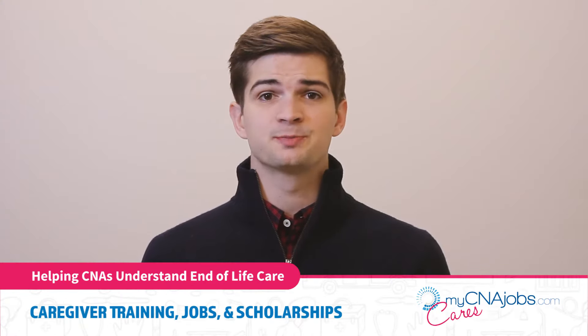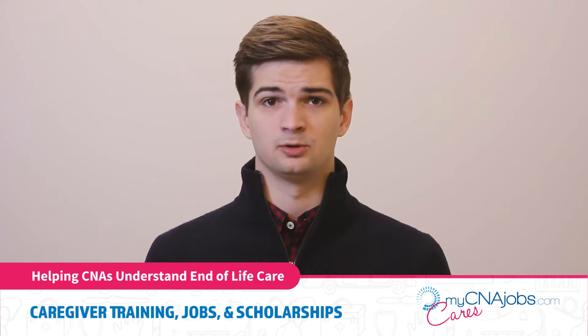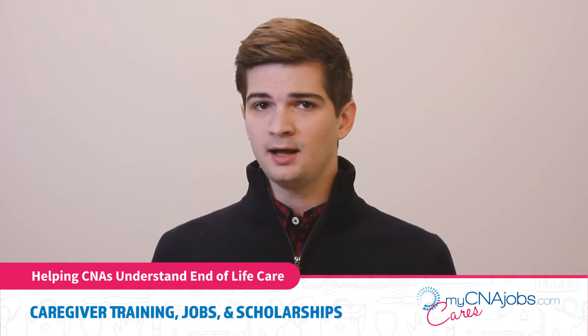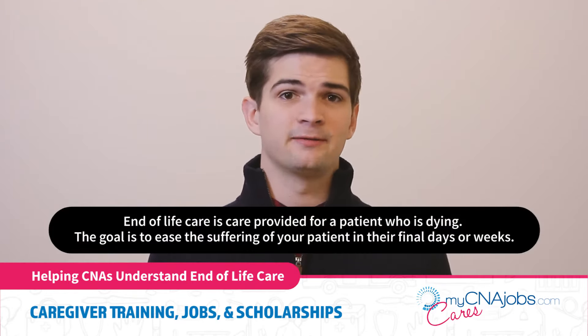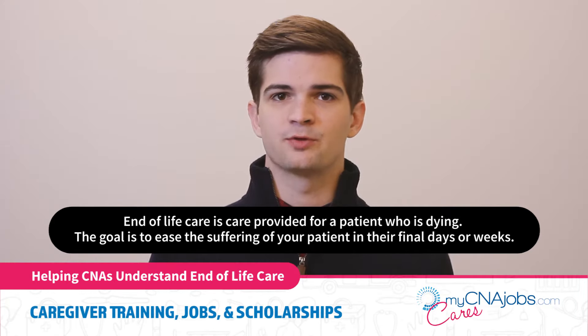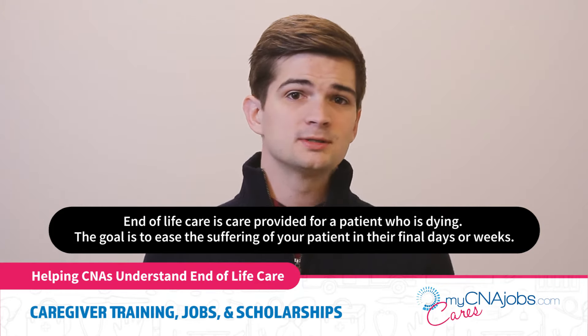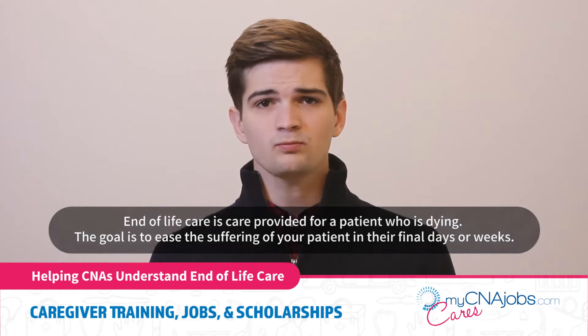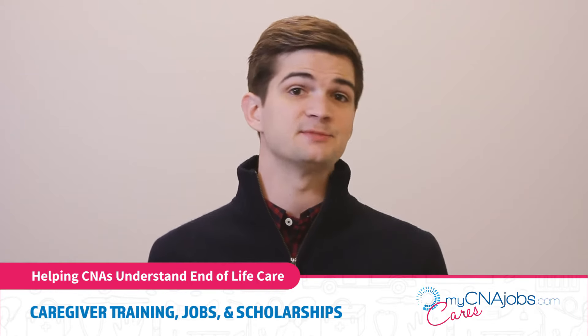Most patients prefer to spend the end of their life at home when possible, although end-of-life care is also provided at facilities and hospitals. End-of-life care is care provided for a patient who is dying. It is different from palliative care, which is for patients who are ill and cannot be cured but aren't likely to pass away soon. The goal is to ease the suffering of your patient in their final days or weeks. Patients receiving end-of-life care can have different kinds of suffering — it can be physical pain or emotional pain, and oftentimes both.